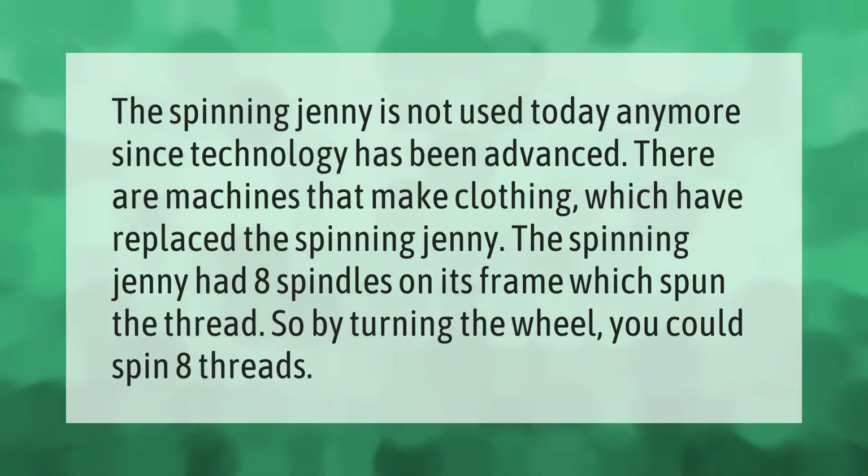The spinning jenny is not used today anymore, since technology has advanced and machines that make clothing have replaced it. The spinning jenny had eight spindles on its frame which spun the thread, so by turning the wheel you could spin eight threads.